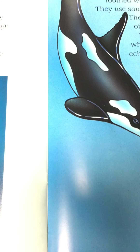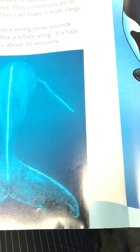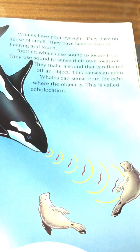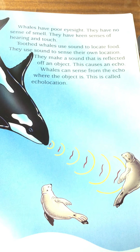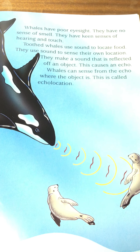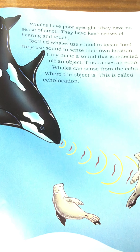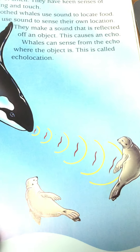How whales communicate and locate their food. Many scientists believe that whales are very intelligent creatures because they communicate by making sounds — they can make a wide range of sounds. Humpback whales string these sounds together; we call this a whale song, and a whale song can last up to about 30 minutes. Whales have very poor eyesight and no sense of smell, but they have keen senses of hearing and touch. Toothed whales use sound to locate food and to sense their own location — they make a sound that is reflected off an object, causing an echo. Whales can sense from an echo where the object is; this is called echolocation. So this orca killer whale knows that the seal is there and is coming to get it.